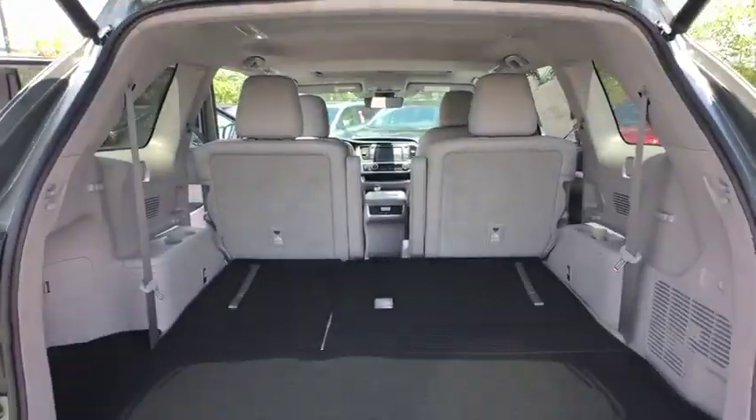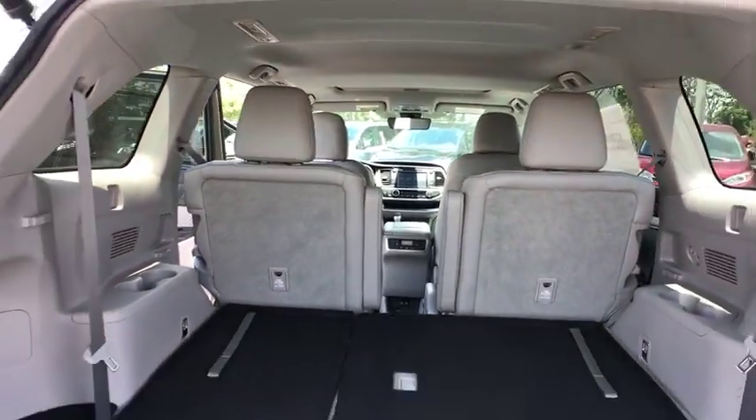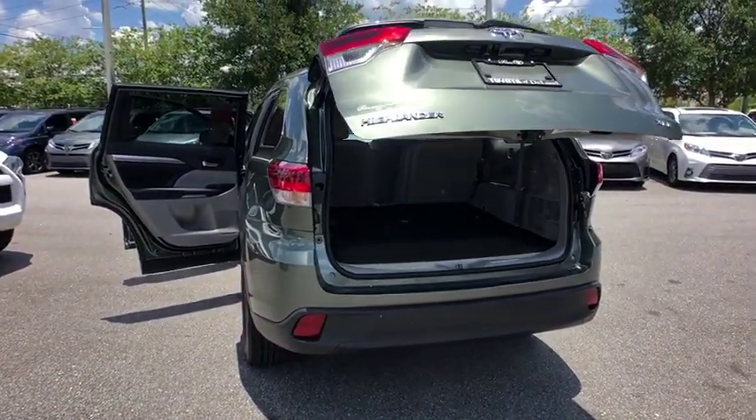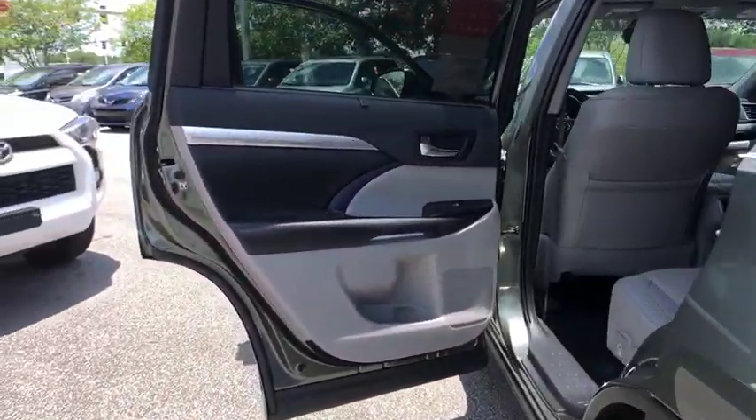Here are some of this vehicle's great options: traction control, power liftgate, steering wheel audio controls, keyless entry, navigation system, stability control, lane departure warning, backup camera, power passenger seat.